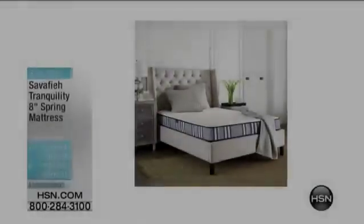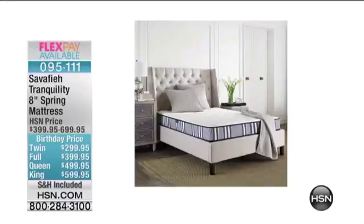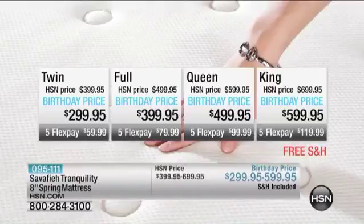Coming up after the break, we have an actual mattress — not just a mattress topper, an actual mattress. We've got the twin, the full, the queen, and the king sizes. We're going to show you how we're going to ship that to you, make it super easy. And you're going to save $100 plus free shipping and handling.